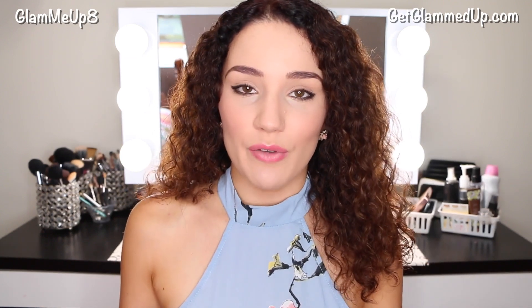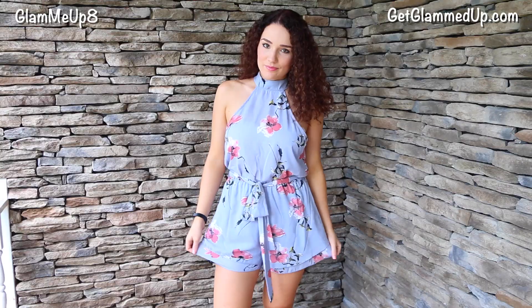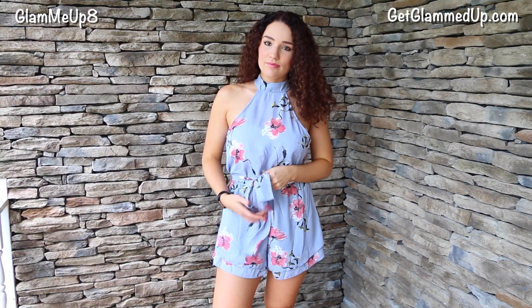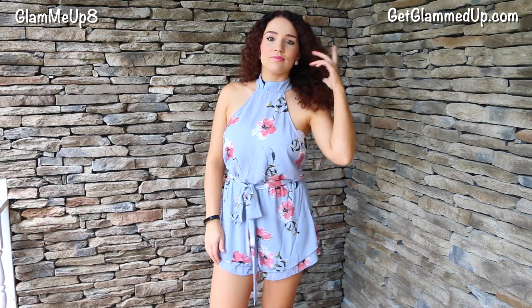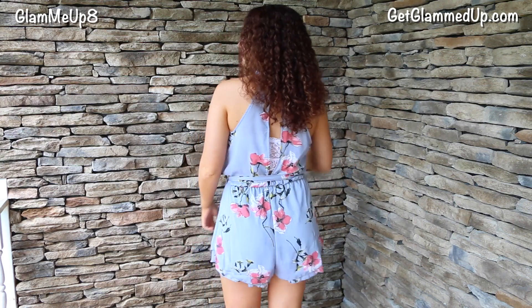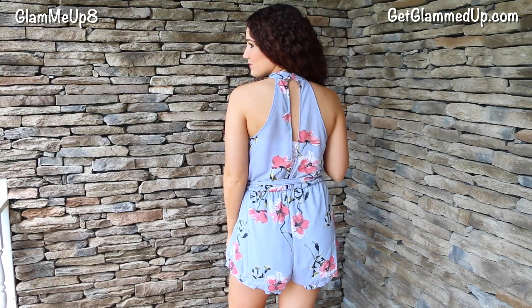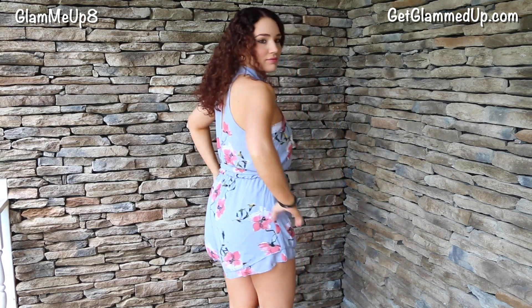First thing is actually this romper that I'm wearing right now, and I love this one so much because it's perfect for the spring or summertime. This is called the Beauty Is Within Floral Romper, and I got mine in a size medium — it's about $30. They run sales all the time, which is great, but I just love how it ties in the middle so it cinches in your waist really nicely. It's also a really great length.